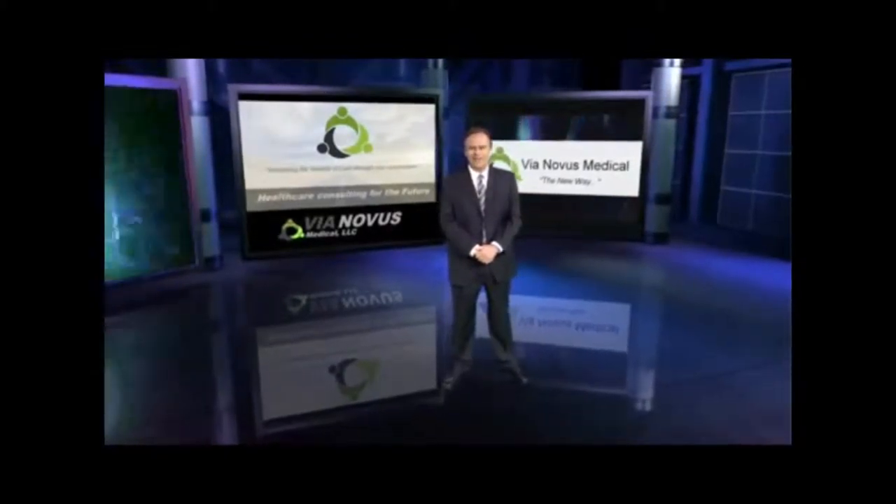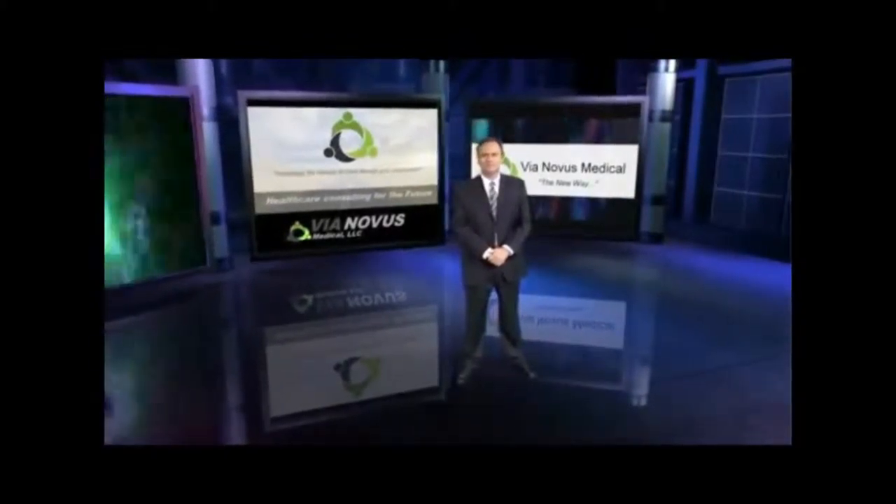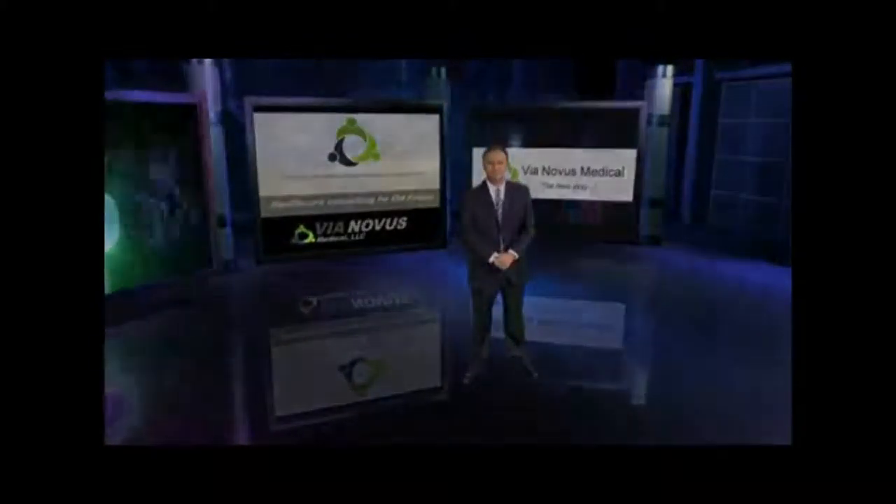or you can upload your last year's material management reports from your current distributors right here. Within a few days, we will return a full line-item analysis, looking into every aspect of your supply chain costs. There is no obligation and no hidden charges. Click or call here and start down the Via Novus new way.